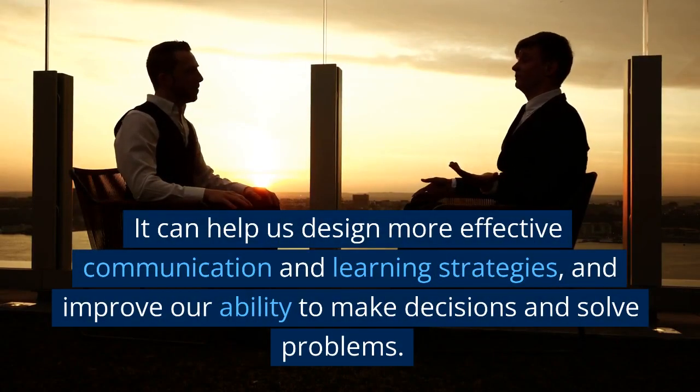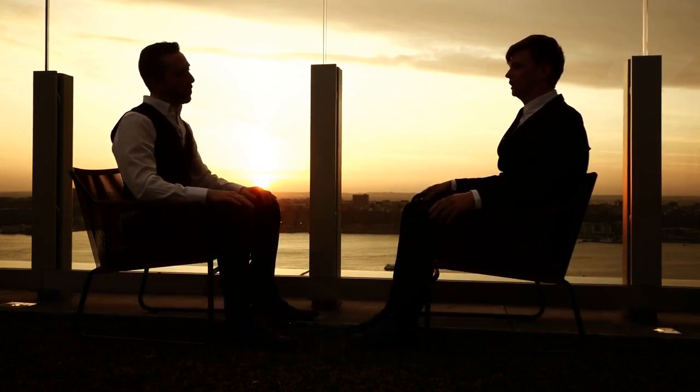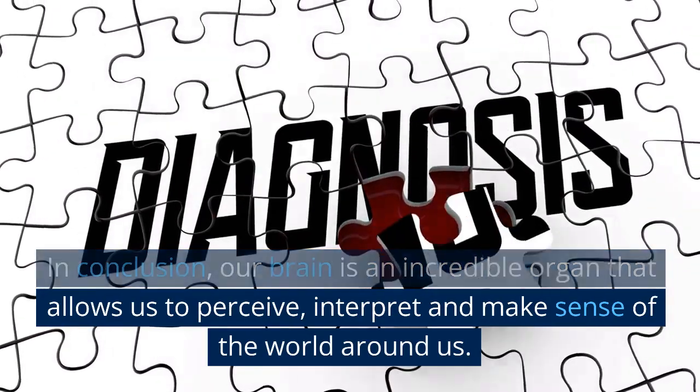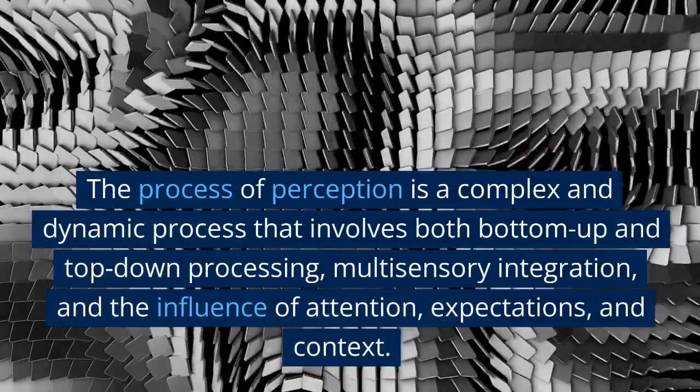It can help us design more effective communication and learning strategies, and improve our ability to make decisions and solve problems. In conclusion, our brain is an incredible organ that allows us to perceive, interpret, and make sense of the world around us.